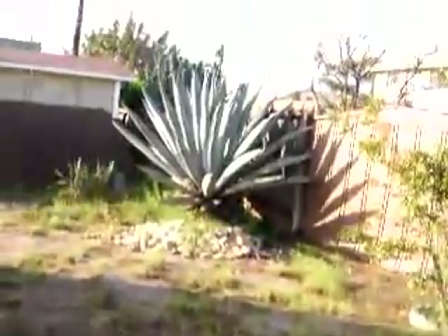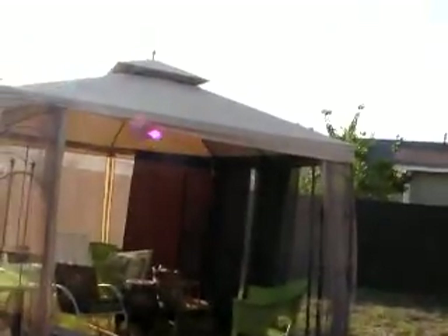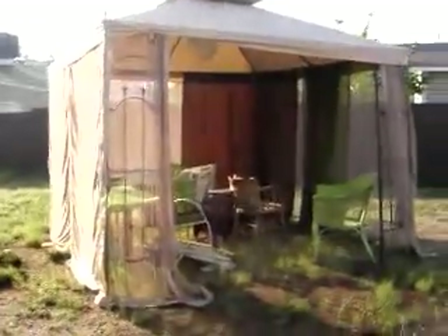Looking across again — no lawn, no nothing, sporadic grass. There's the giant agave, crape myrtle tree, and there's the useless gazebo full of crap. And the lawn — here's the grapefruit tree, loaded with fruit.